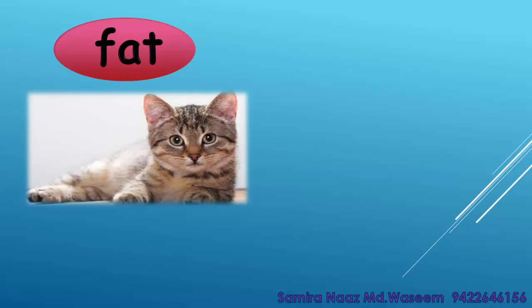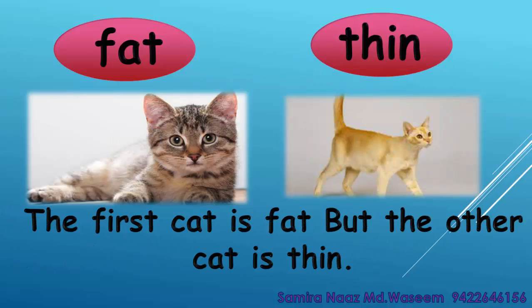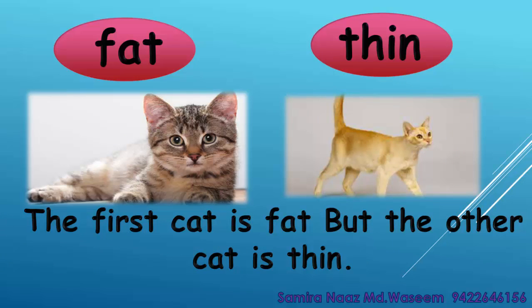Fat. Thin. The first cat is fat but the other cat is thin. Fat. Thin.